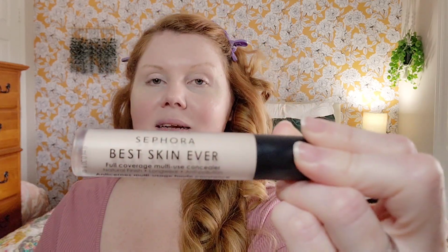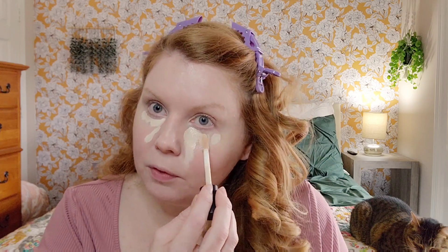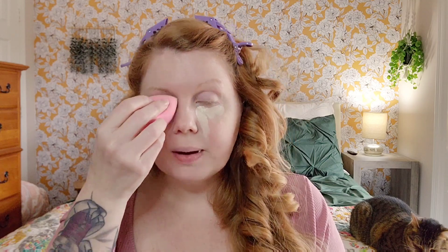Next I'm going to do some concealer — this is the Best Skin Ever concealer. I love this one. I've been using Makeup Revolution's Conceal and Hydrate for such a long time, but this one is so good. It has a big doe foot applicator. I went with O3P, which is the second or third lightest shade. There's one that's almost pure white, so if you're lighter than me, there's an option. I think this concealer is beautiful and there's so much in the container, you won't go through it for a very long time.